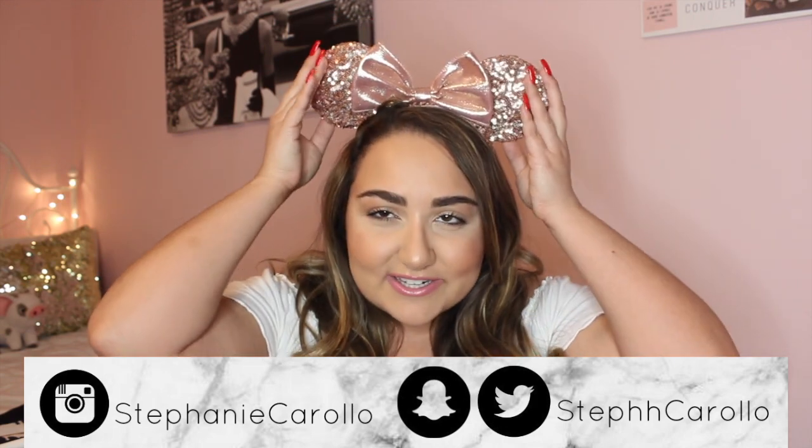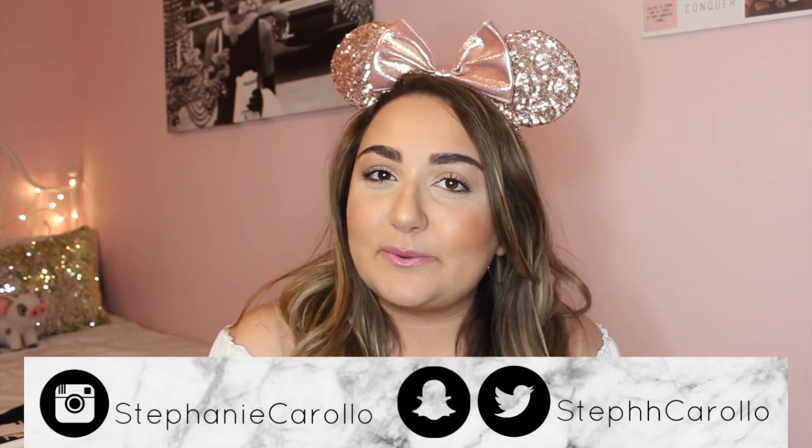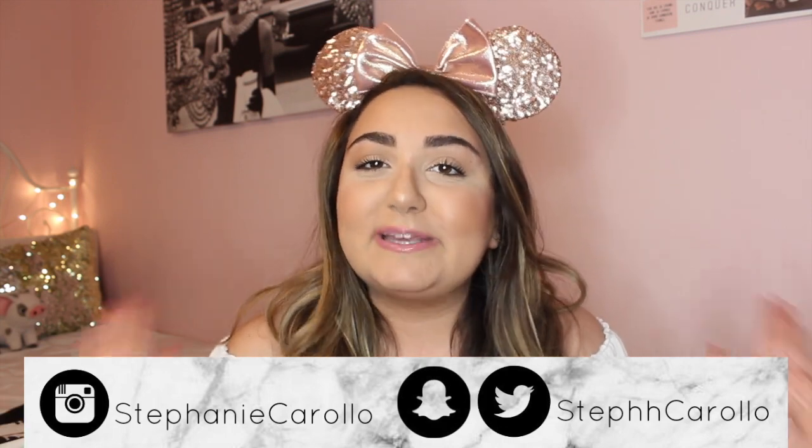So I threw on my rose gold ears — these are my absolute favorite, they're so pretty. I got them last year when I went to Disney World with my mom for my birthday. That vlog will be linked down below as well as my previous Disney World vlogs. Get ready because there are another 4 days of Disney vlogs coming your way. I am leaving on Thursday for Disney World, so today I'm sharing what's in my Disney bag.